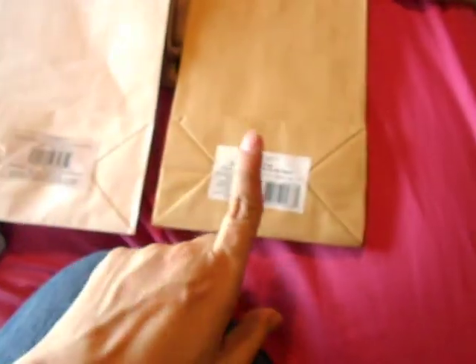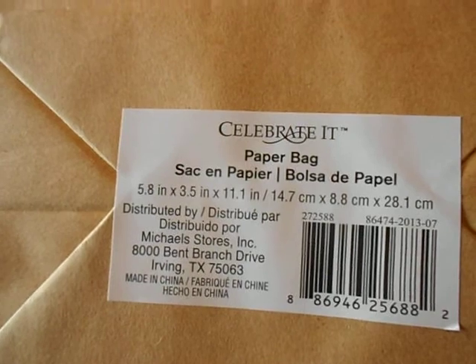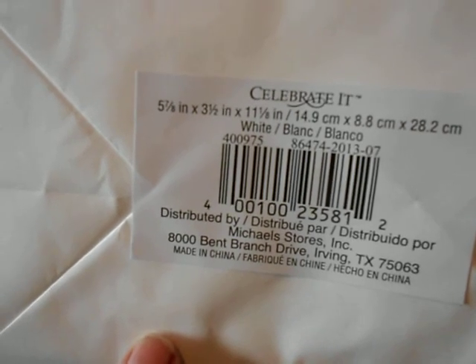Finally, I got six white long bags and six craft bags by Celebrate It. The craft and white versions have different labels — the craft one says 5.8 inches by 3.5 inches by 11.1 inches, and the white one says five and seven-eighths by three and a half by eleven and one-eighth inches.